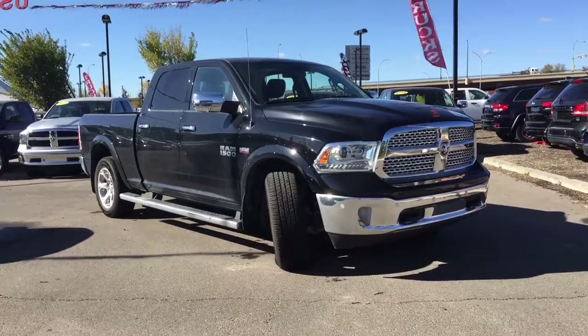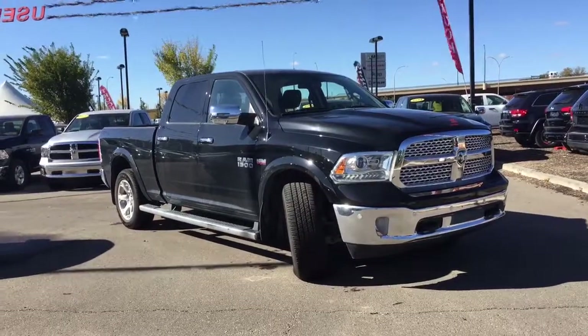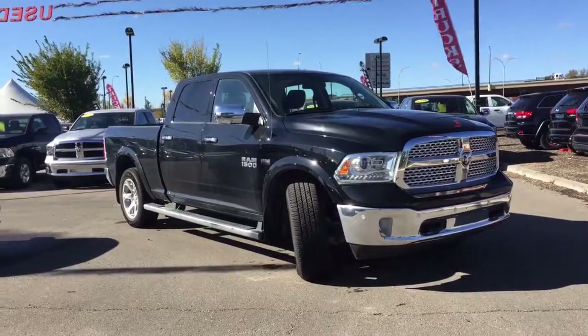Hello and welcome to Crosstown Auto Center. My name is Mimi and today I will be taking you around this 2014 Ram 1500 Laramie Crew Cab 4x4 in a black clear coat.